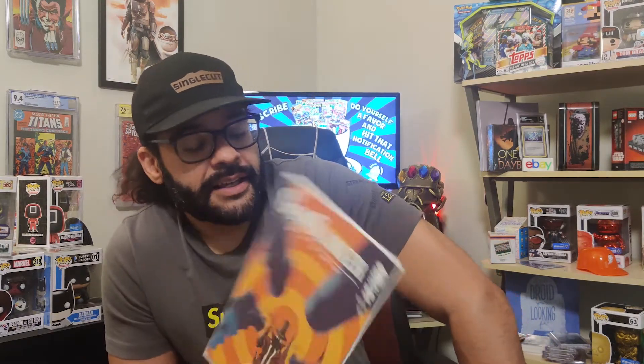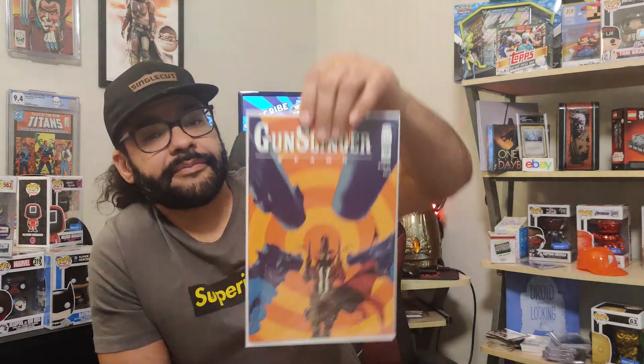Next up we got Gunslinger Spawn number 10. He's a trip. This is just a dope cover — I love it. He gets into a fight with Spawn and they hash it out. There's a lot of exposition and some Spawn versus Gunslinger one-on-one action. Basically they got into a fight in order to become friends.